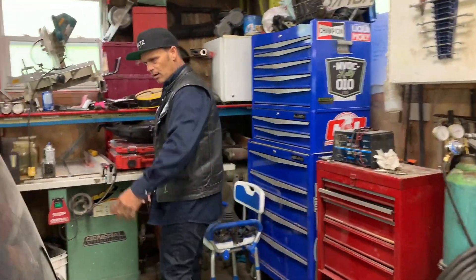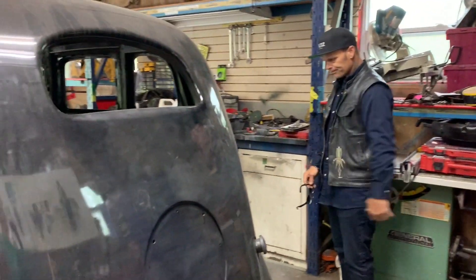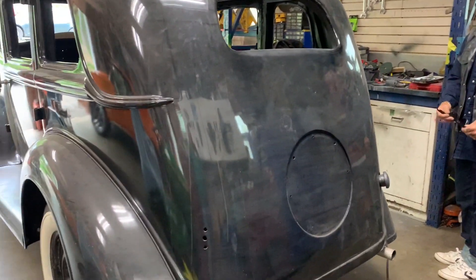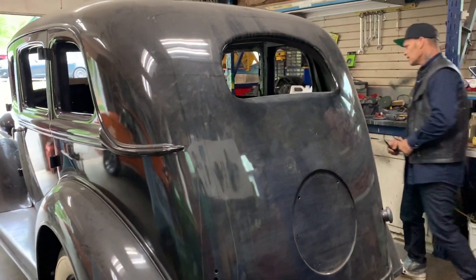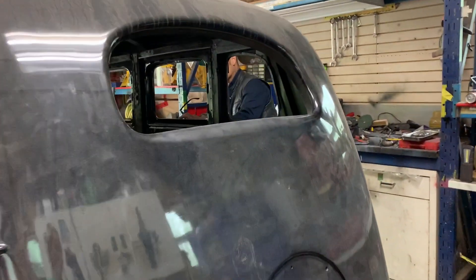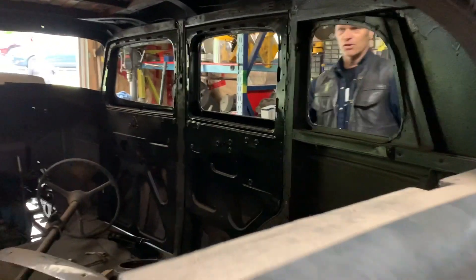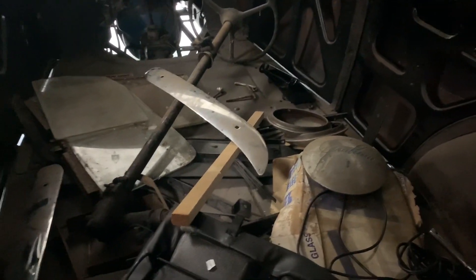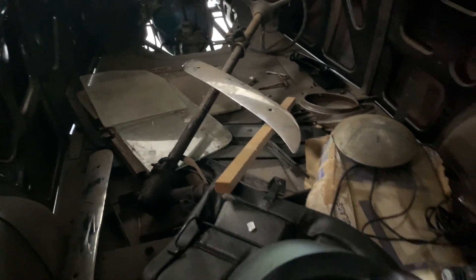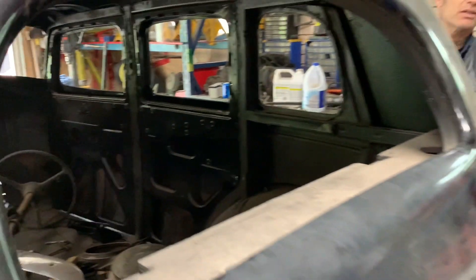I've never seen any Grahams up close, I don't think — maybe one or two at a museum. Other than this, it's quite something. The door's clipped nice. It's got a split bumper in the front. A Camaro didn't have a split bumper in the '60s or '70s, and here this has got a split bumper in 1935.